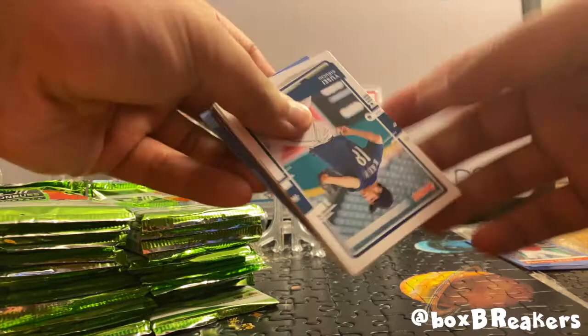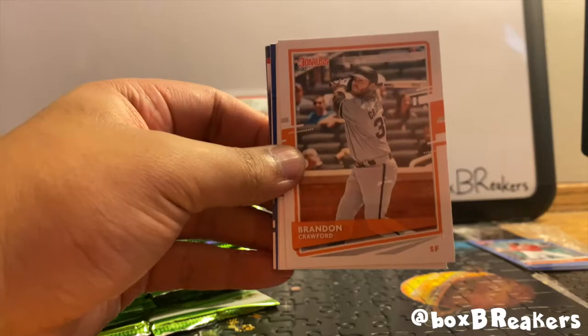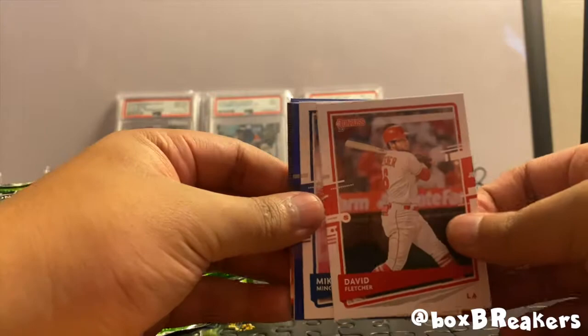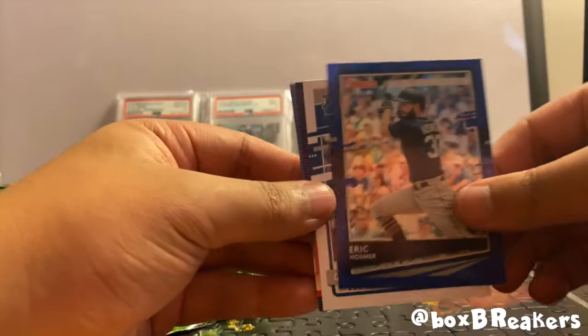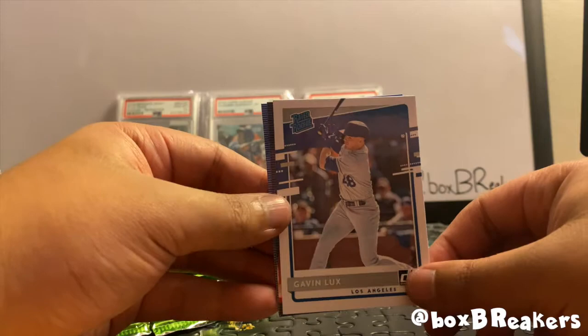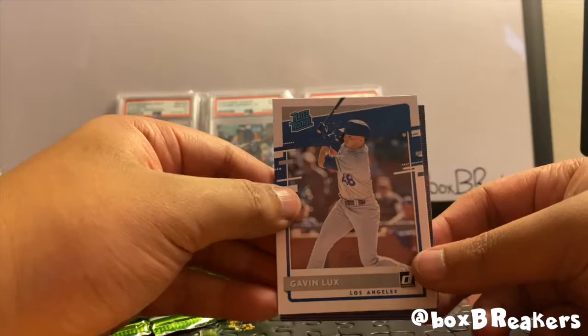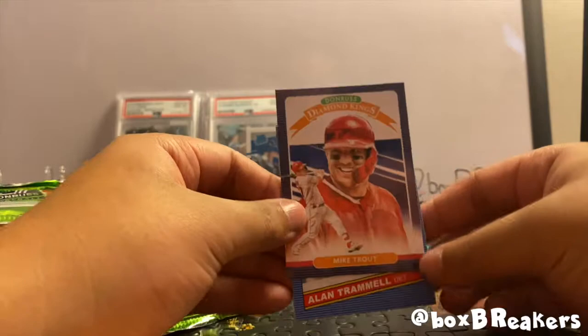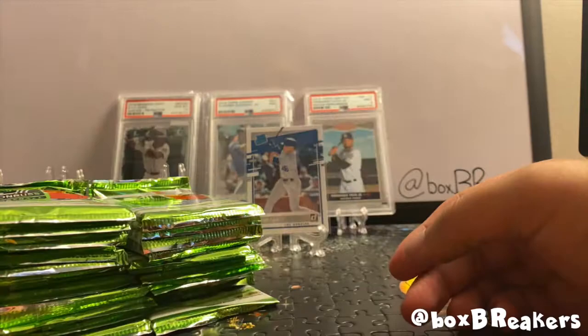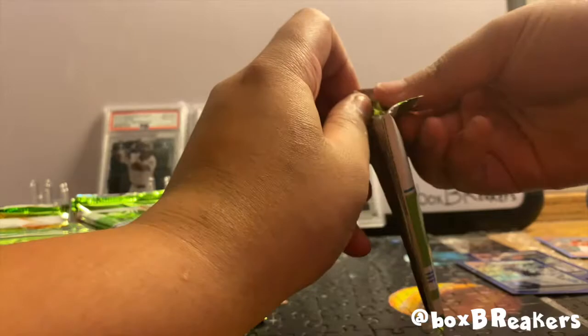We got a Yusei Kikuchi, Brandon Crawford, David Fletcher, Mike Minor, another foil of Eric Hosmer, and a Gavin Lux rated rookie — good pull. I don't think we got the Gavin Lux in our last break, so good to see. Let's sleeve this guy up. Mike Trout Diamond Kings and an Alan Trammell. About three packs in and nothing too special yet.